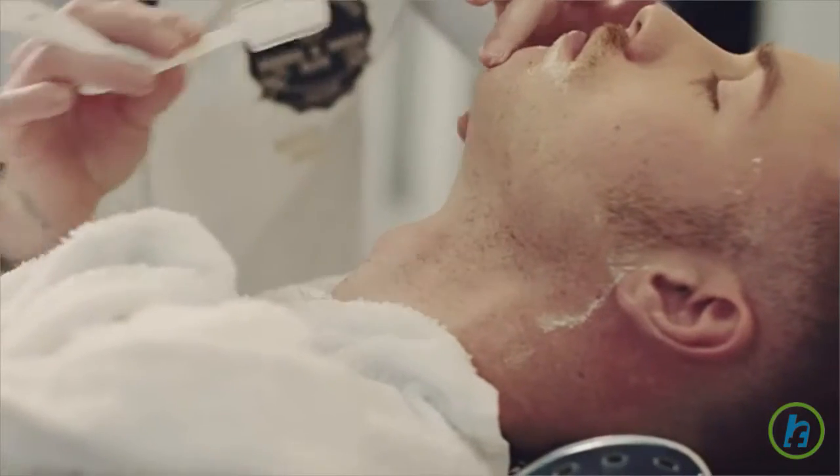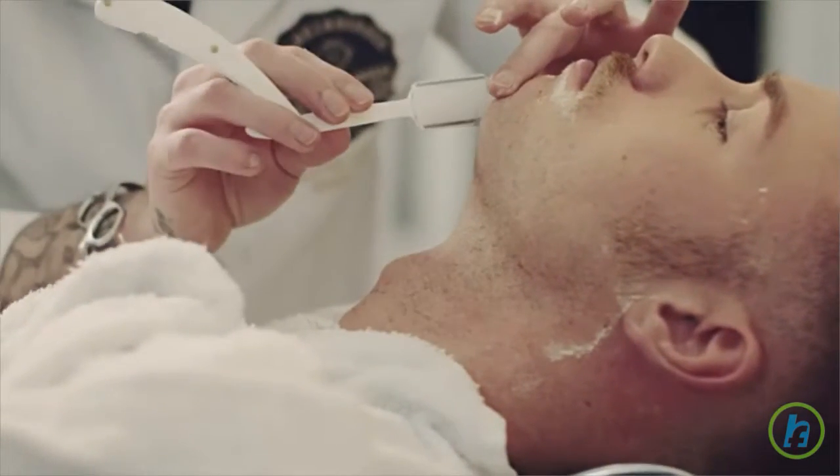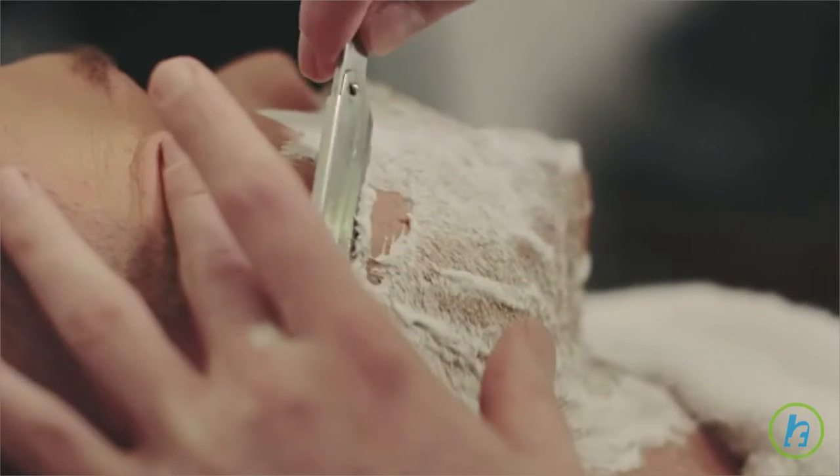For most men, it is suggested that you use your index finger and point to your Adam's apple, and slide your finger up to the top of your Adam's apple where it meets your neck. This is the natural boundary between under chin and neck for most guys.